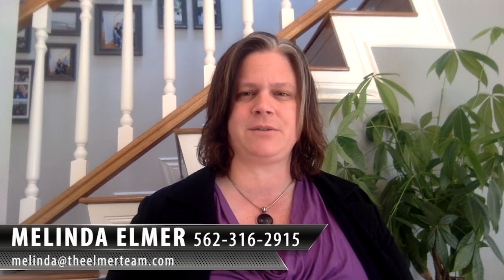If you have any questions or want to make sure you're aware of these factors when buying a home, feel free to give us a call and we'll step you through that process. Feel free to pass this on to your friends as well. My number is 562-316-2915, or you can email us at melinda@theelmerteam.com. Thanks so much for watching!